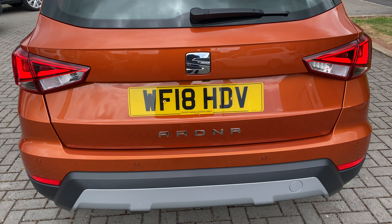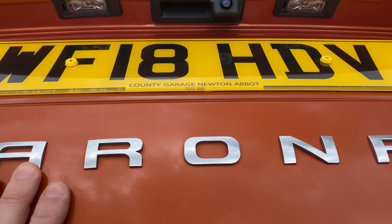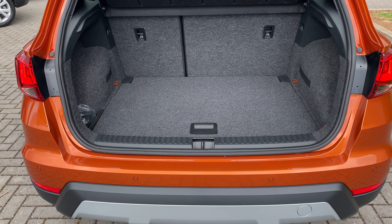We'll start at the back. This is the only model in our range that has a standard reversing camera as well as front and rear parking sensors, so it makes this one of the most popular models in our range.